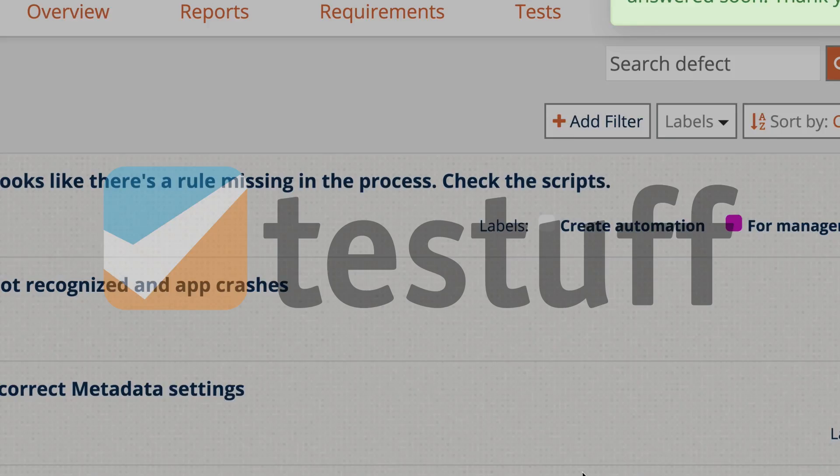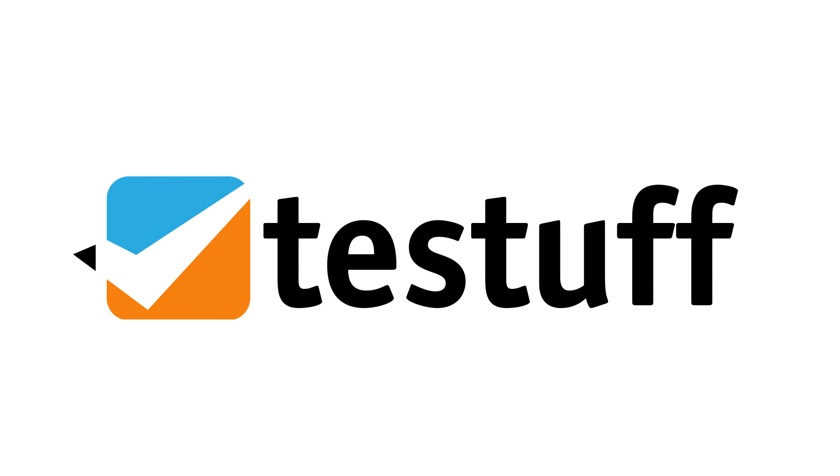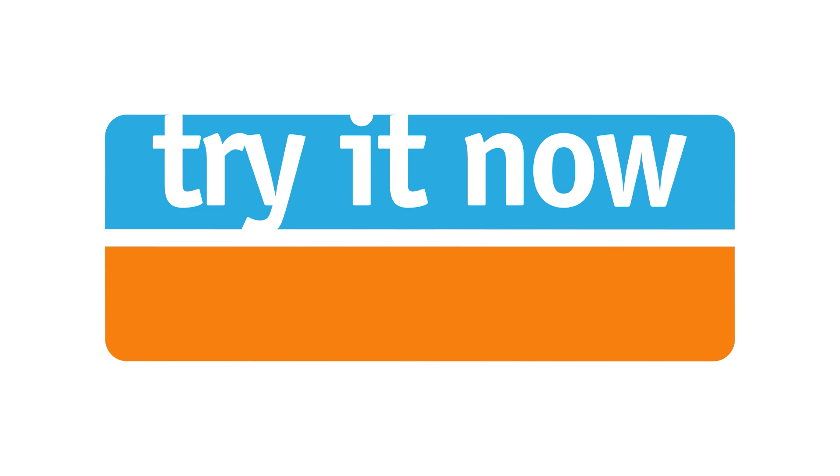We attend to your needs and offer excellent service and support. Test Stuff, test management — proven successful for over a decade. Try it now, for free.